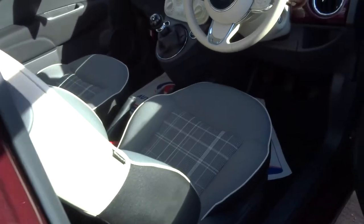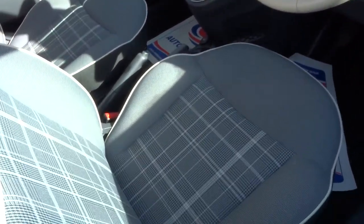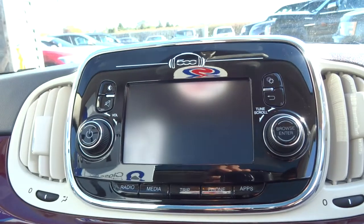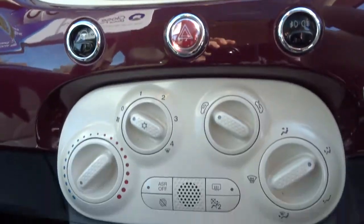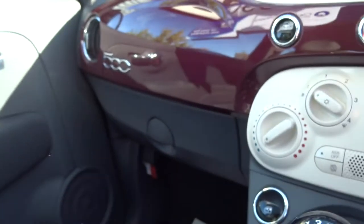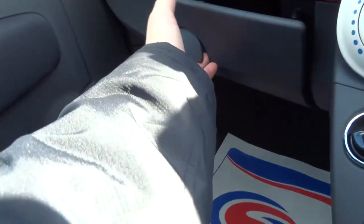This car's got a lovely specification: lovely two-tone seats, a great media system, air conditioning, parking sensors, heated steering wheel — the list goes on. It's in the description if you care to have a read of it.